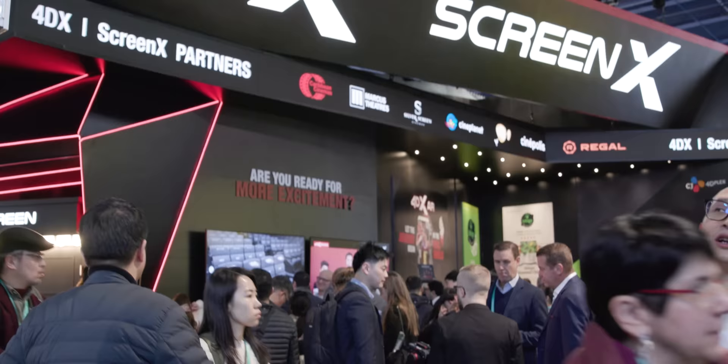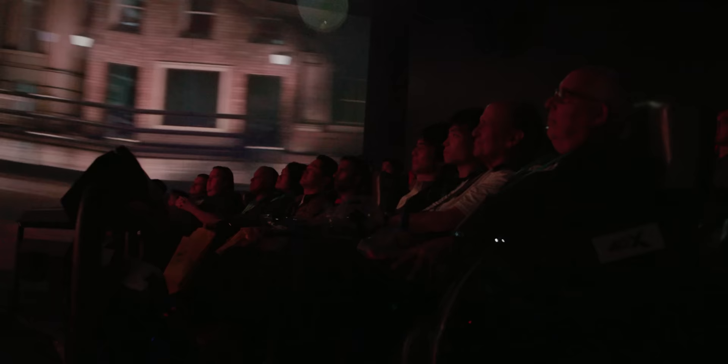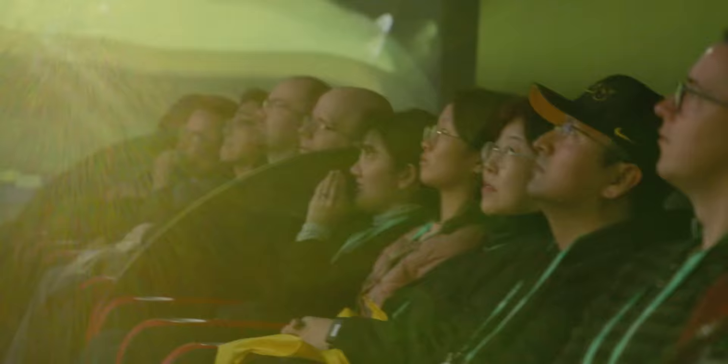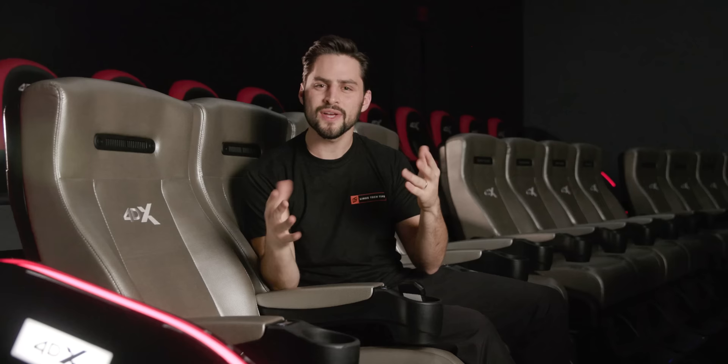To get your butt off the couch and into the theater, CJ4DPlex is expanding the movie-going experience way beyond what you're used to. They actually have two different offerings: one called ScreenX and one called 4DX. ScreenX extends the screen of the movie all around you, and the main content still stays on the main cinema screen, so you don't have to worry about looking over your shoulder. Instead, it just increases the immersion and scale of the experience. Vehicles whipping past you in a car chase, or if you're watching the Live Aid concert part of the Bohemian Rhapsody movie, you get the feeling of being in the crowd, surrounded by 72,000 screaming fans.